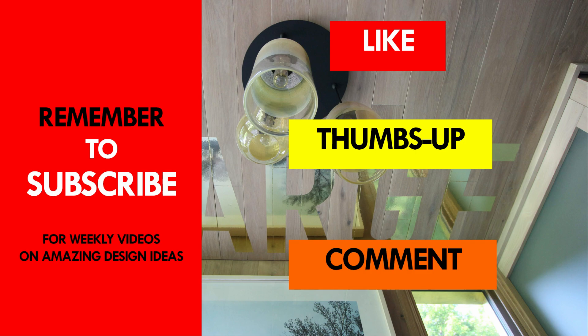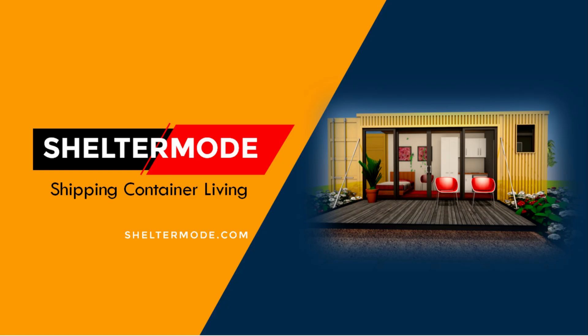If you like this video, give it a thumbs up and feel free to share it. You are encouraged to subscribe to our YouTube channel where we showcase the best shipping container projects from around the world. Thank you for watching. See you in the next video.